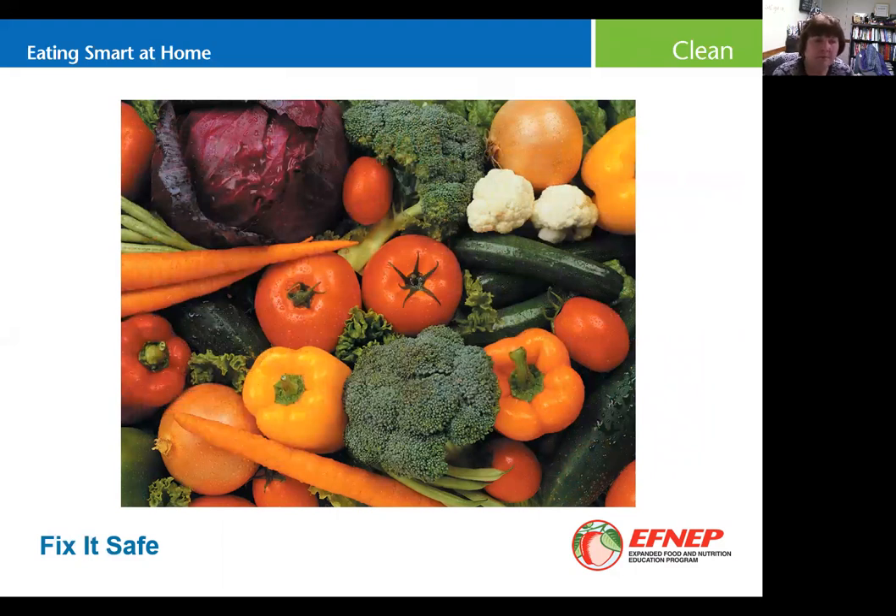For fresh produce, wait and wash it right before you use it — that helps keep it fresher longer. When you're ready to use it, wash it under plenty of running water. You don't need dish soap, bleach, peroxide, or anything like that. If it's a hearty fruit or vegetable, you can use a vegetable brush to scrub the surface and loosen any dirt or bacteria, then rinse it away.